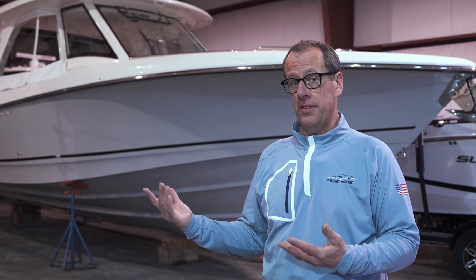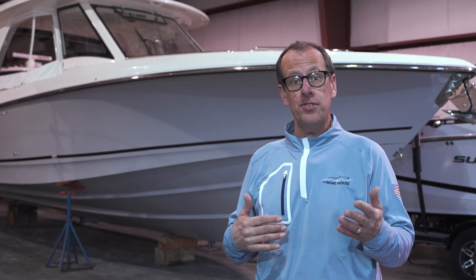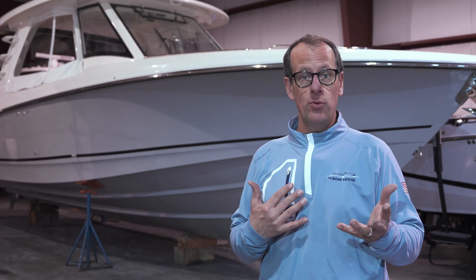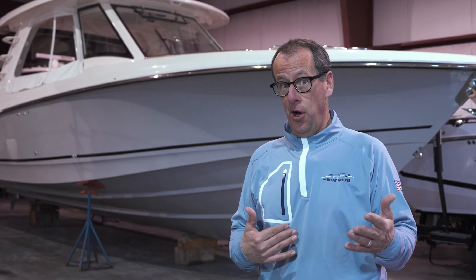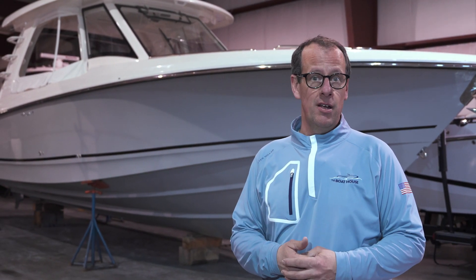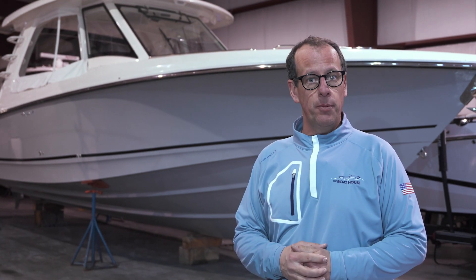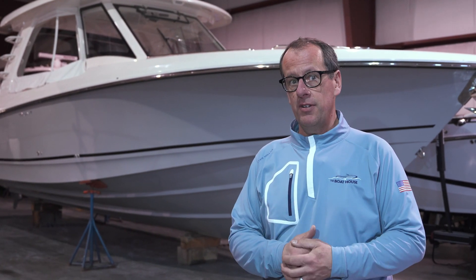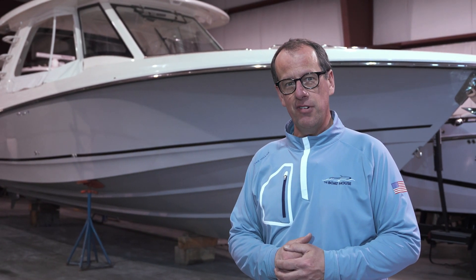Those are my three favorite things about this Boston Whaler 350 Realm. Honestly, the list of features and options on this boat is a mile long — the reasons why you would love this boat and why it's perfect for you. But this is just a quick boil-down of my three favorites. If I can answer any more questions for you, or if one of our colleagues can help you with your boat research, please reach out. My name is Mark, I'm with The Boathouse at the Door County store. We'll see you on the water.